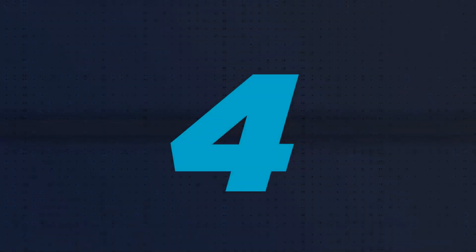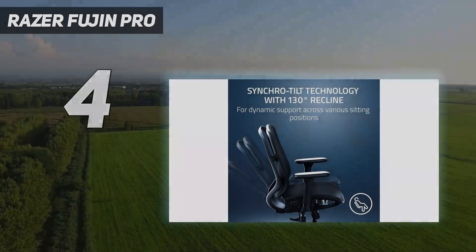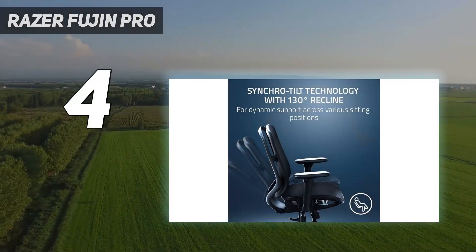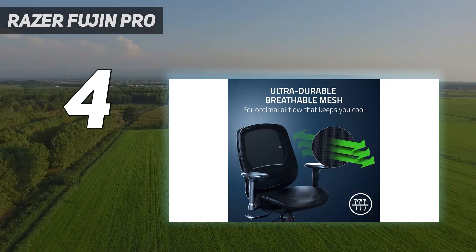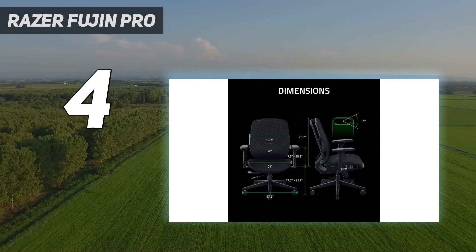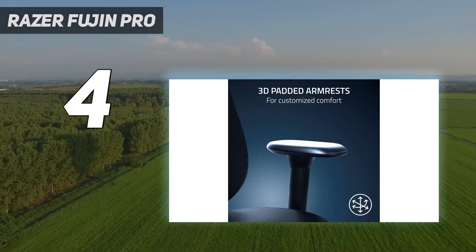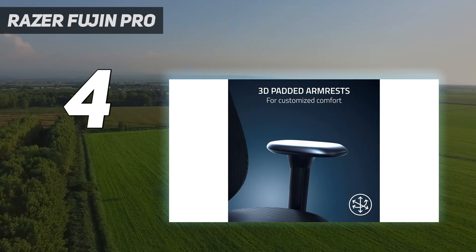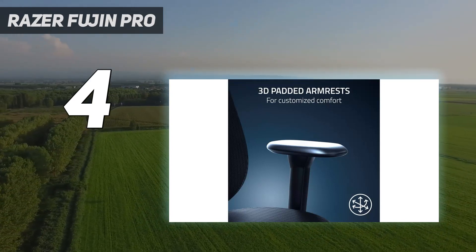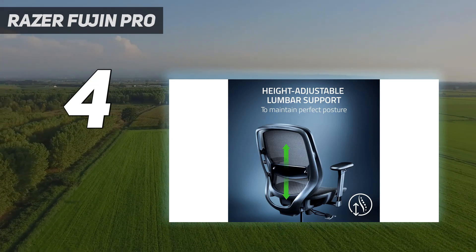Coming in at number 4: the Razer Fujin Pro. Gaming chairs don't really get much more premium than the recently released Razer Fujin Pro. Its understated design and superbly high level of comfort make it an excellent choice for both gaming and productivity, whether you're looking for a new seat for your home office or serious gaming accessories. This is all if you can stomach the premium price tag, of course.